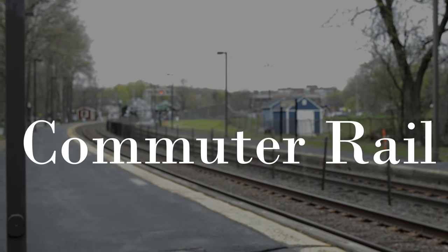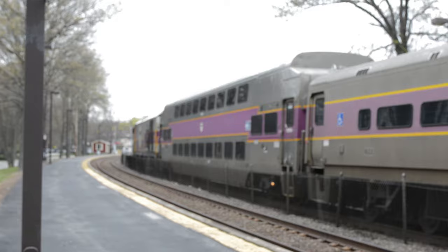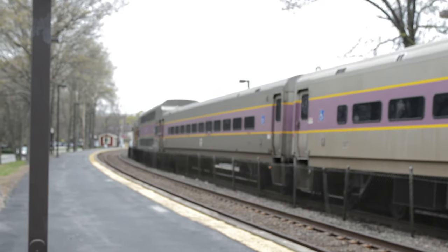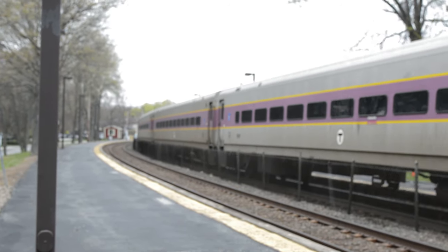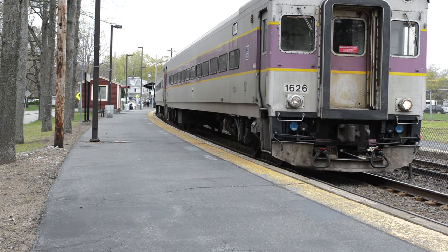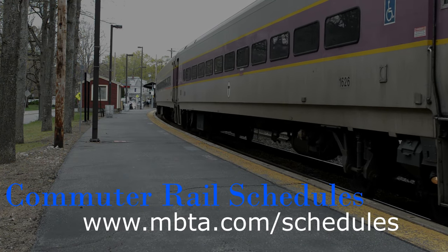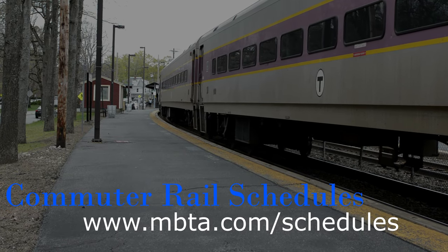If you need to get into Boston during the rest of the week, or want to travel to another part of the state, you can hop right on the commuter rail, which can be picked up at the Brandeis-Roberts stop, a short distance from campus. The trains typically run every hour, and you can catch a train right into North Station in Boston for a little over $6. Just make sure to check out www.mbta.com/schedules for more specific train scheduling information.